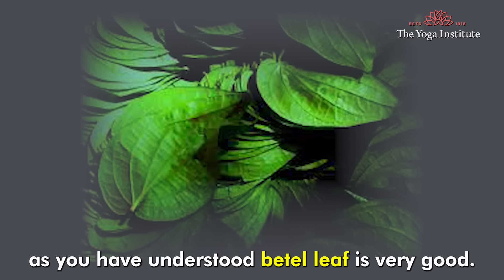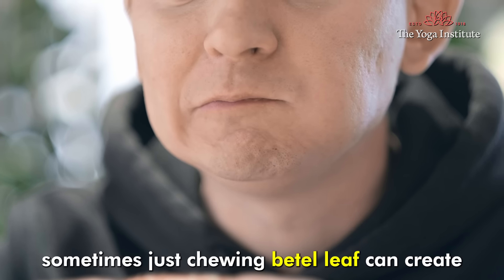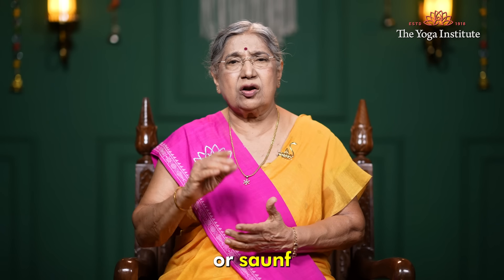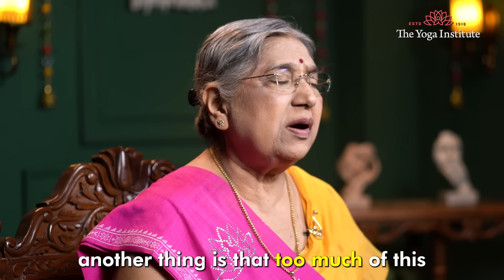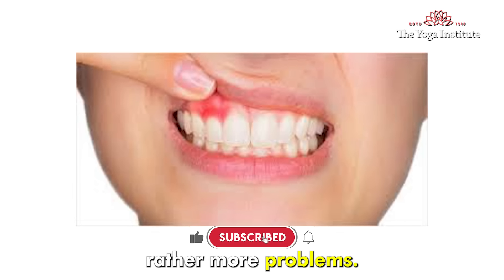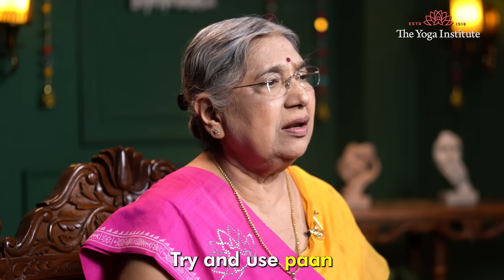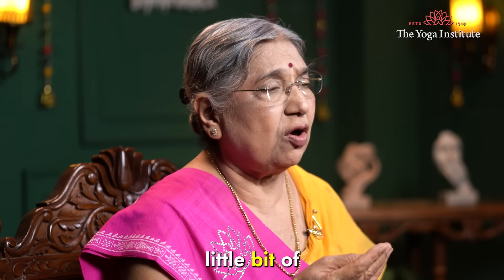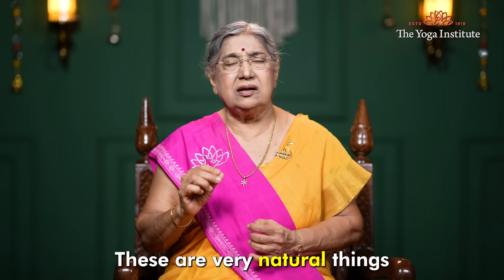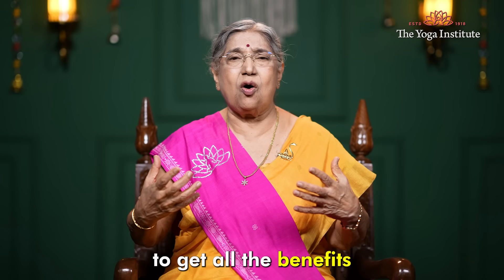As you have understood, betel leaf is very beneficial, but good things can be misused. Sometimes, just chewing betel leaf alone can create ulcers in the mouth, so it should be taken with a little jaggery or fennel seeds. Too many added ingredients can cause more problems. So eat it, but keep it as simple as possible. Use paan and you can add a little gulkand — the sweet made from rose petals. These are very natural things, and one should enjoy them to get all the benefits.